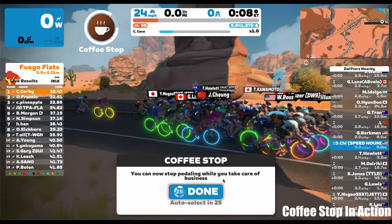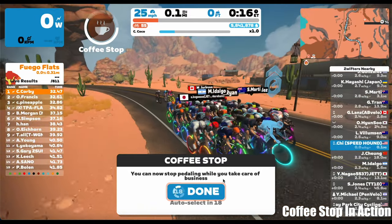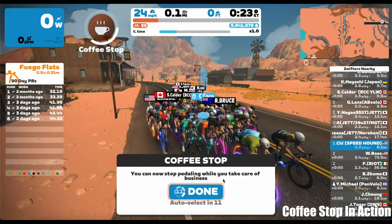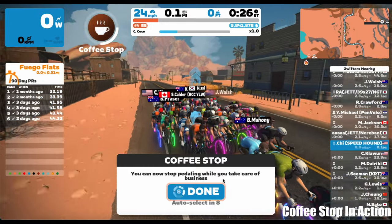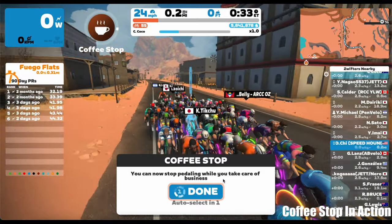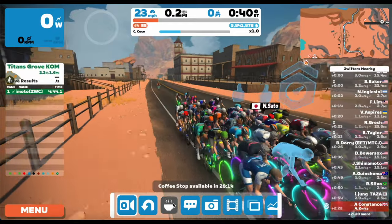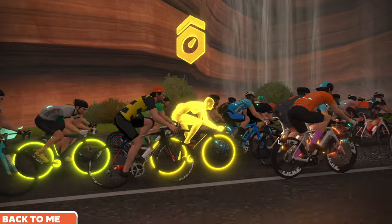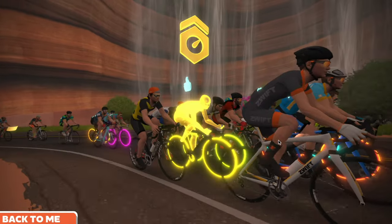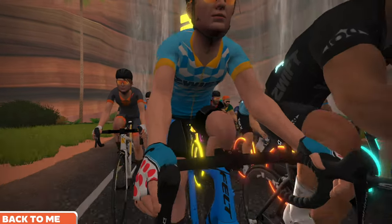My personal thoughts: I think this is one of the most powerful features Zwift has released. You can use it to get coffee, fill up your water bottle, go to the bathroom, open the door — so many things. It's something I always wanted but never felt urgent about until I'd have to drop out of a group to do something small. Now I don't have to — I can stay with the group and come back still riding with them. Overall, it's a great addition to Zwift, especially for longer endurance rides. If you enjoyed this video, please like and subscribe. Ride on!